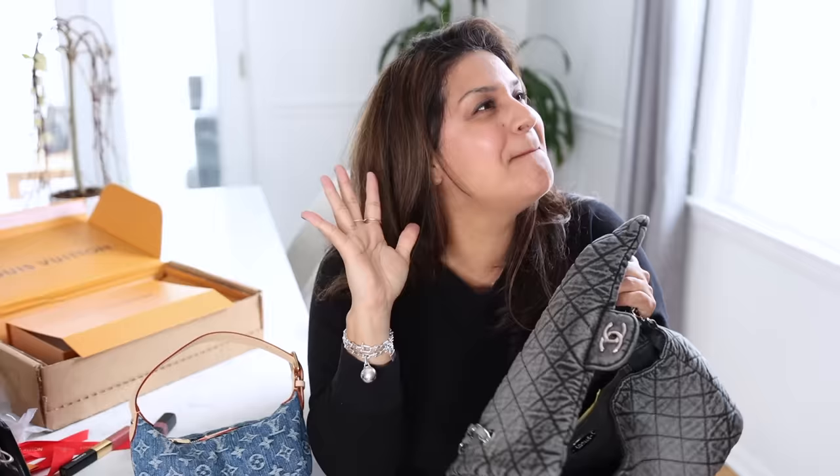Taco Bell sauce on the brand new Chanel limited edition dark gray denim bag that I had to source from another country — they weren't even selling these in America. Don't worry about it. Not a big deal.